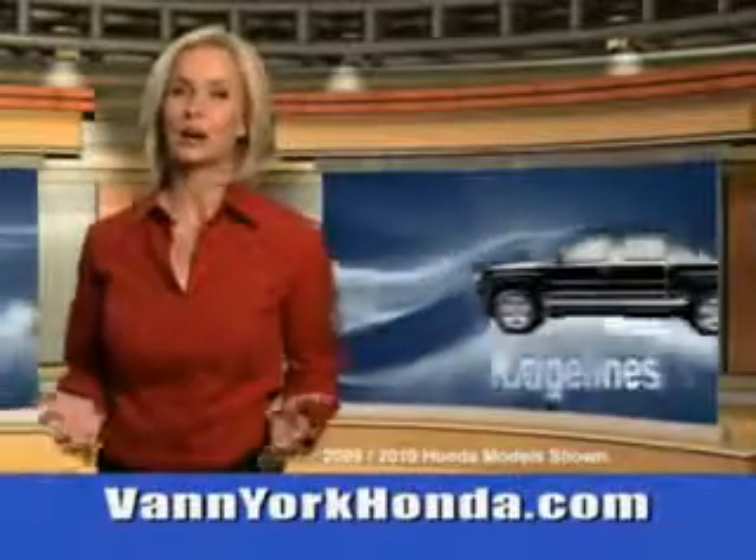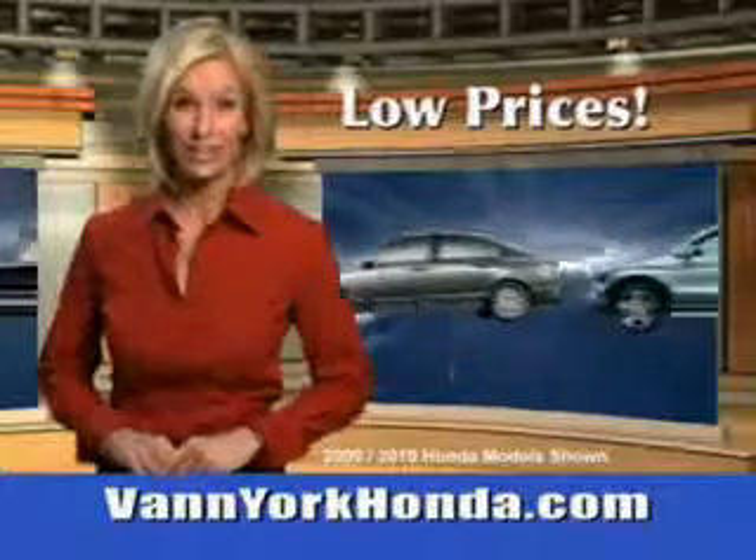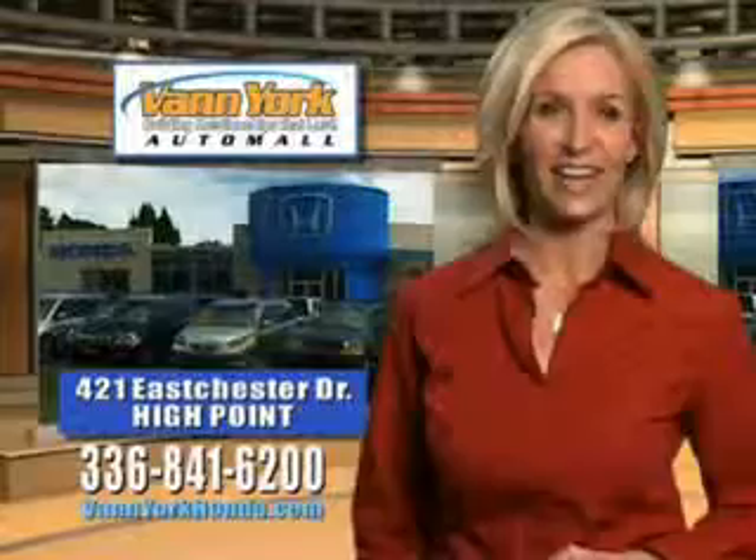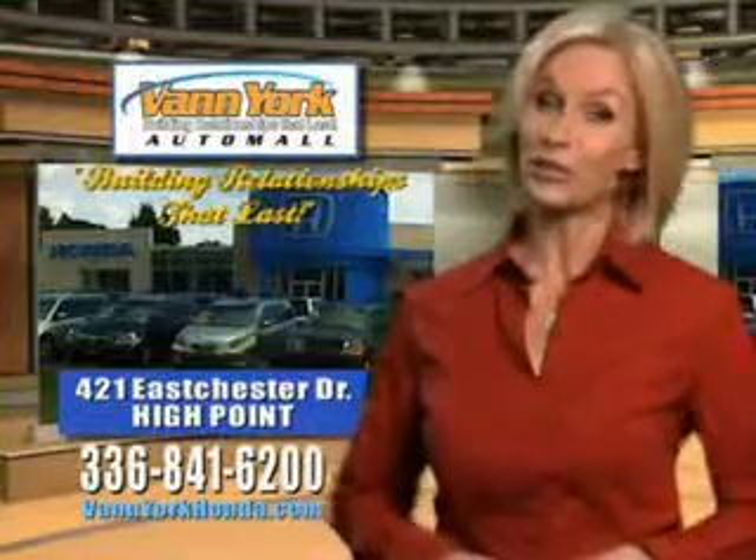Van York Honda at the Auto Mall. Low prices on new and certified Hondas. Great selection, great service, and more for your trade. Van York Honda, building relationships that last.